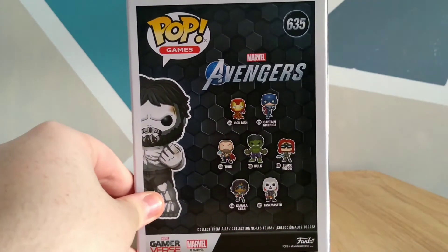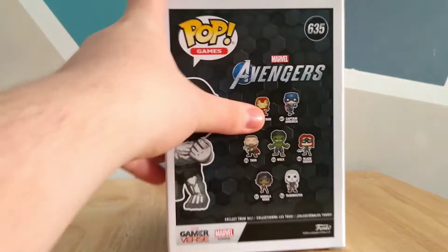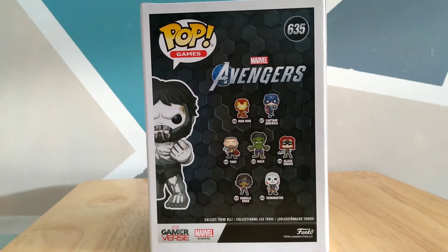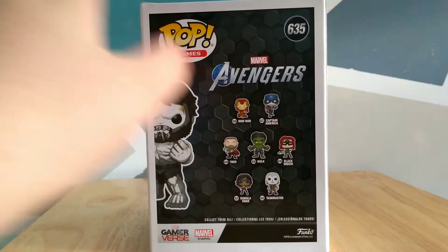Moving to the back of the box, we see the others in the set. We also see the Pop Games category, 635, Marvel Avengers, and the licensing at the bottom. The others in this set consist of: Iron Man, Captain America, Thor, Hulk, Black Widow, Kamala Khan, and Taskmaster. Obviously, Kamala Khan is Ms. Marvel, in case everyone didn't know that.